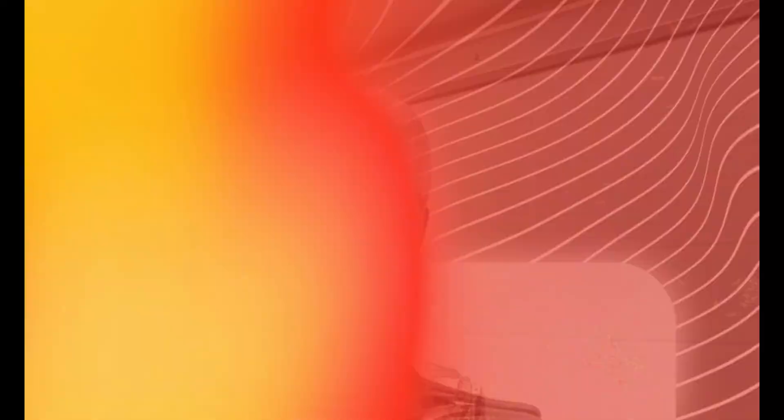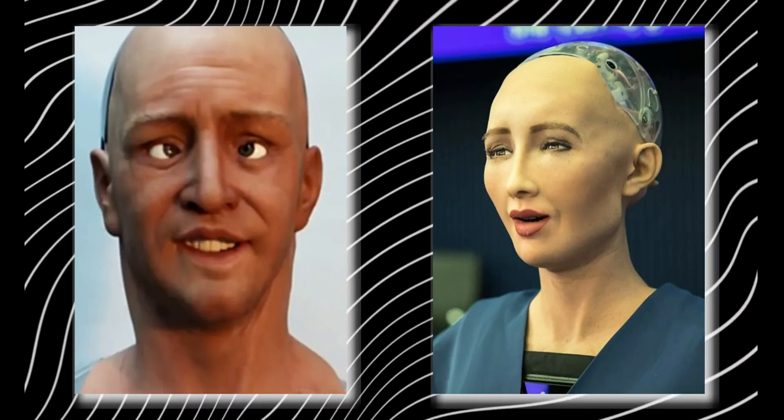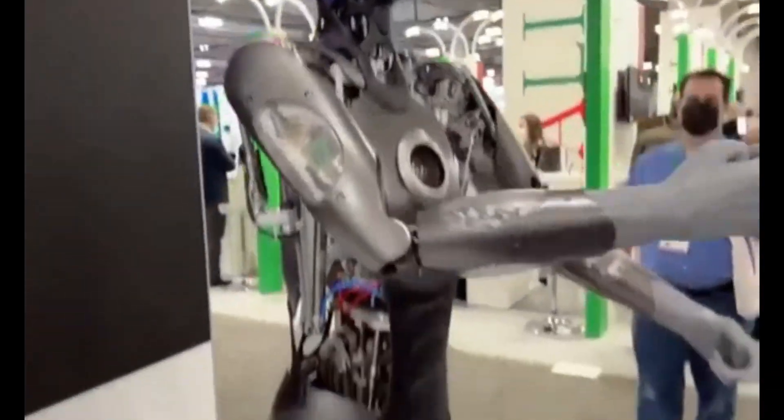Take Amica, for example. This humanoid robot boasts special silicone skin that's not just for show. It stretches and flexes, allowing Amica to express a surprising range of emotions.